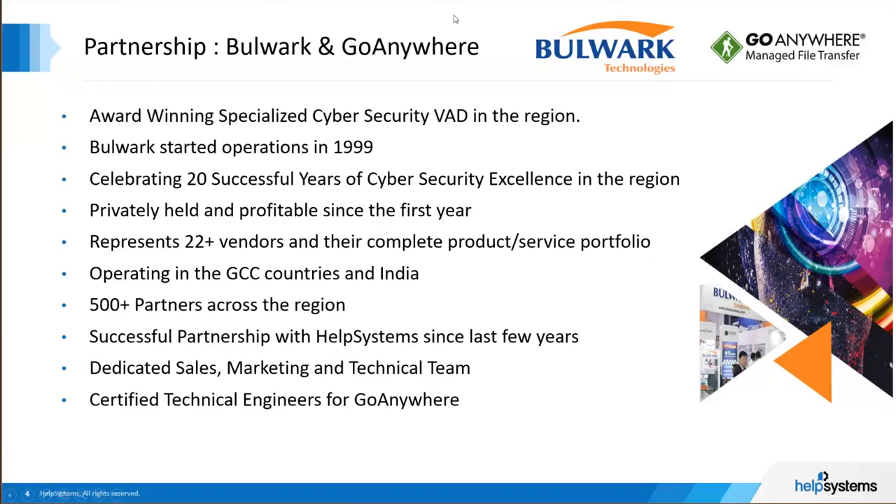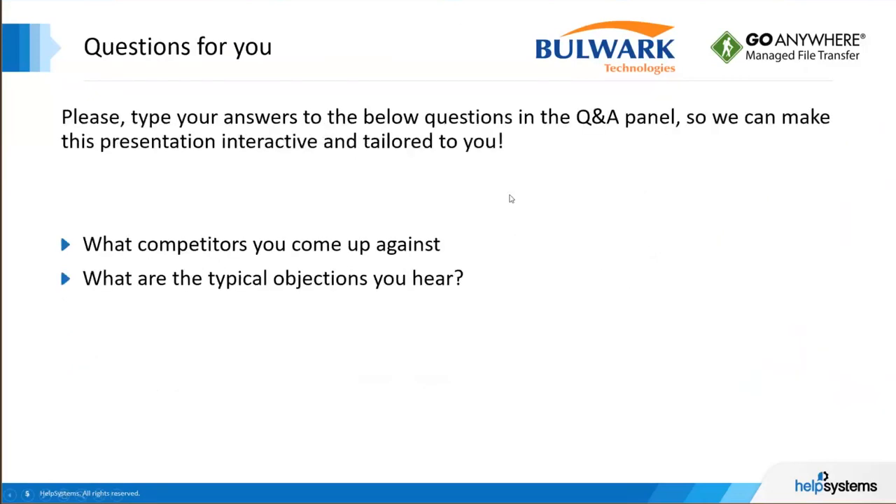We have around 500-plus partners and you are our extended arms across the region. We believe your capabilities combined with ours makes us stronger than when we are alone. We have a long-standing relationship with GoAnywhere MFT since 2014, when it was part of Linoma Software, which was later acquired by Help Systems in 2016. Our MFT team at Bulwark has dedicated sales, marketing, and technical staff, including four certified technical engineers who are the pillars of GoAnywhere MFT at Bulwark.